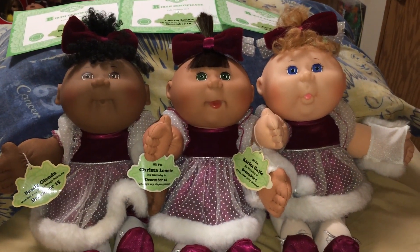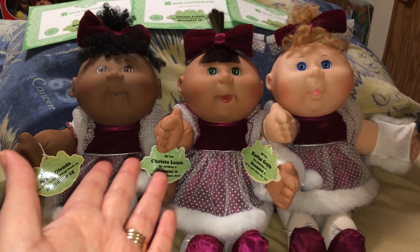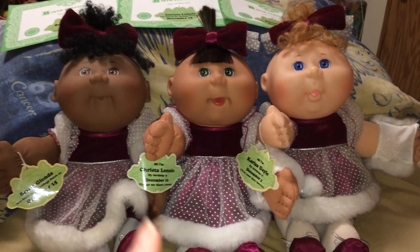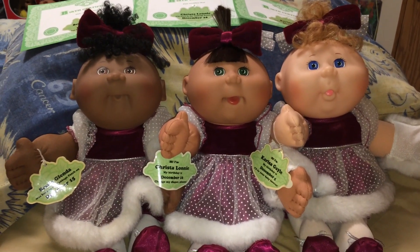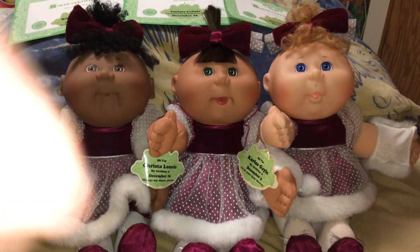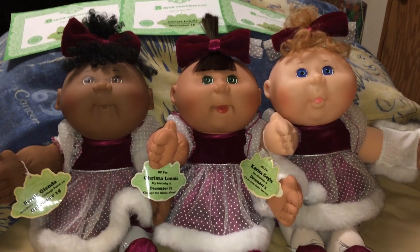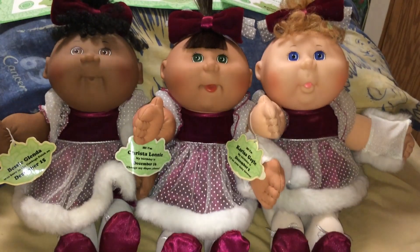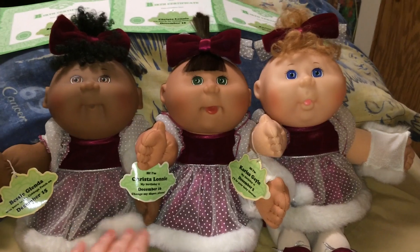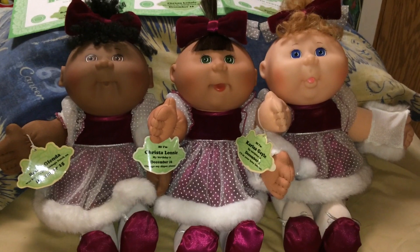Hey guys, Crystal Moon Crafts here. I came on today to show you some of my Cabbage Patches. I know it's been a while since I made a video, but if you follow me over on Facebook you'll know why — it's been kind of a long month. I've really been into getting out some of my Cabbage Patches, sprucing them up if they need it, and cataloging which ones I have. I wanted to share these three girls with you today.